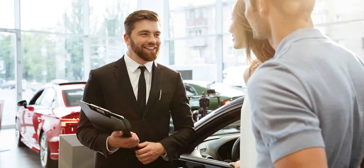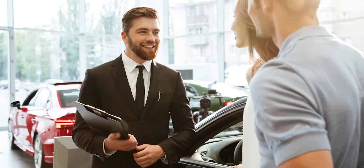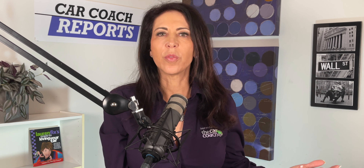Tip four: Research the value of your trade. Knowing the value of your trade is critical. If the dealer offers you a low price, you'll at least know what the real value is. Search websites like Kelley Blue Book to determine the value of your used car. Prices will vary based on age, features, mileage, location, and condition.